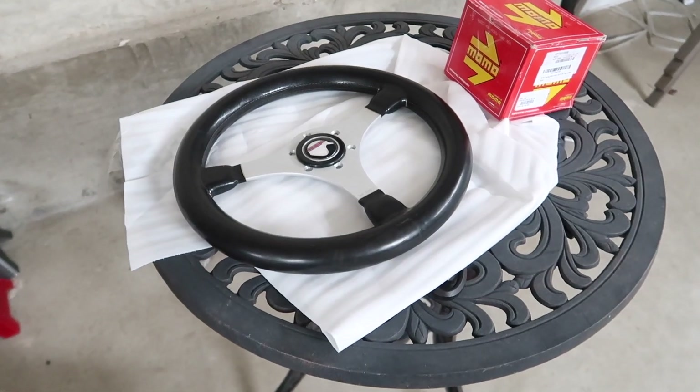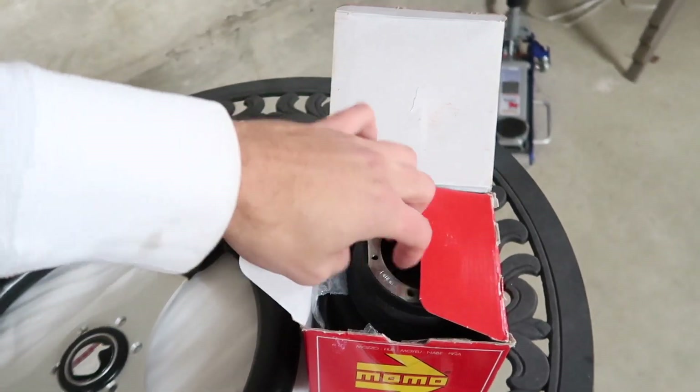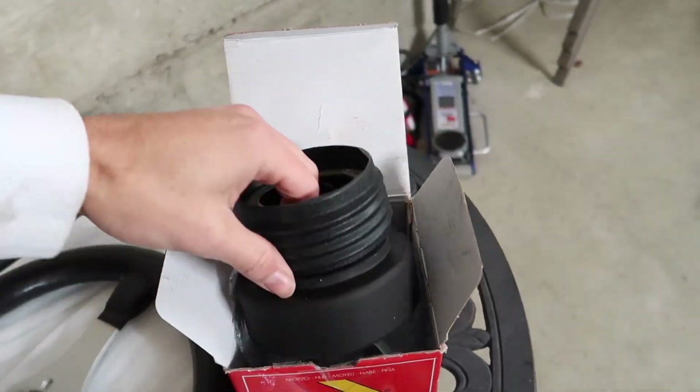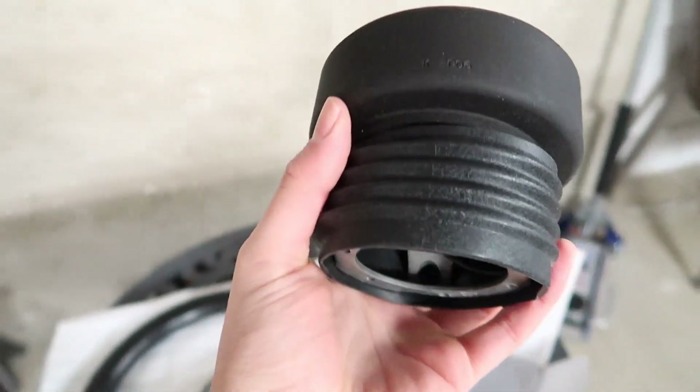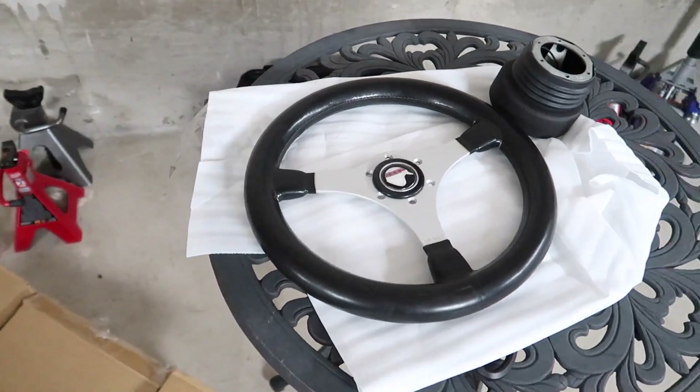So, of course, in order to continue the Momo theme, coming with the Momo wheel hub — you just can't do any other wheel hub. If you're doing this type of classic steering wheel, this is it right here. I'll put the part number in the description below. And here it is — it's the rear hub.